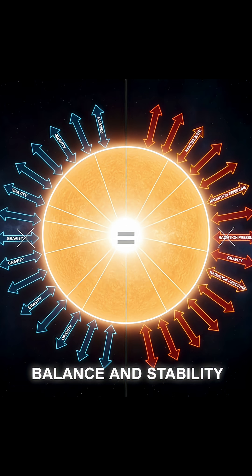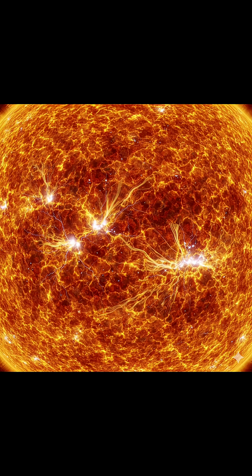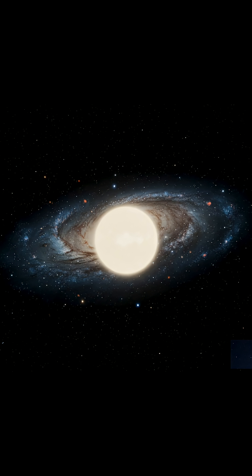This energy creates an outward pressure that perfectly balances the inward pull of gravity, keeping the star stable. With fusion now active at its core, the star begins to shine steadily, marking the start of its main sequence stage and the beginning of its long life in the universe.